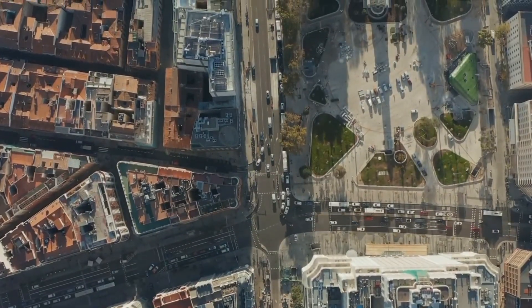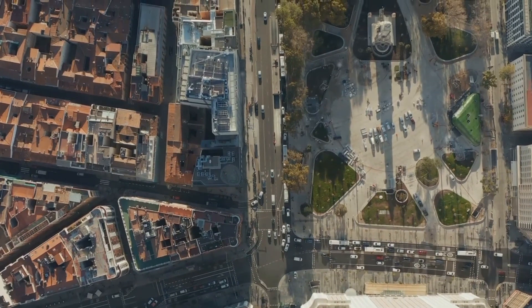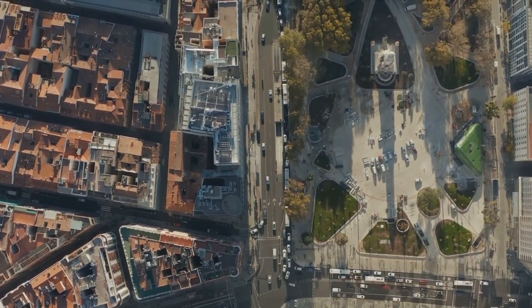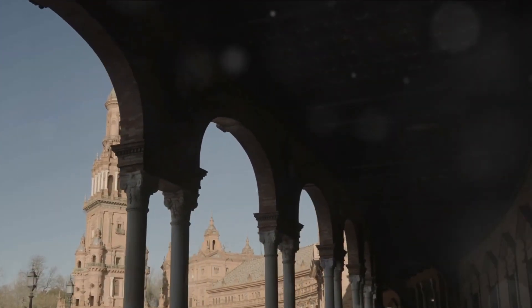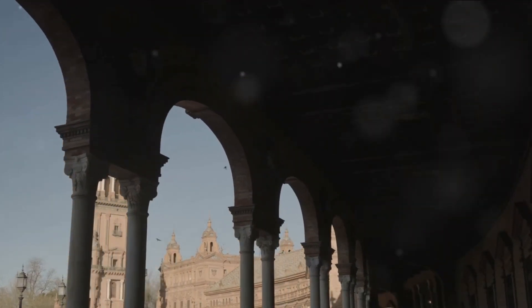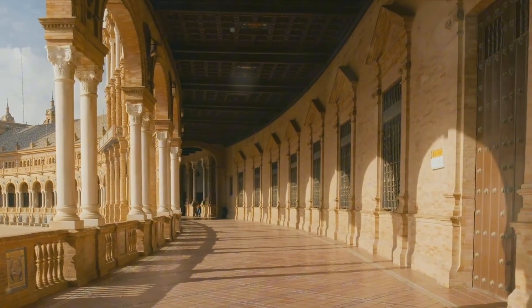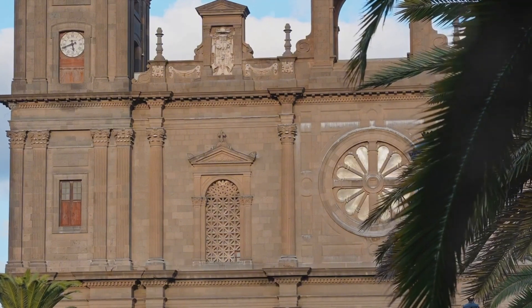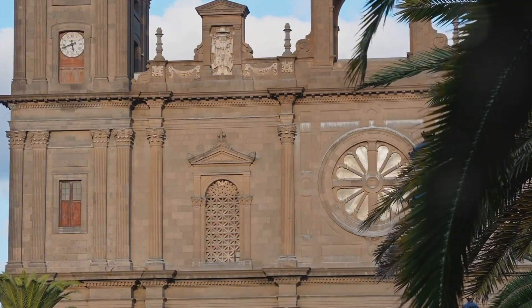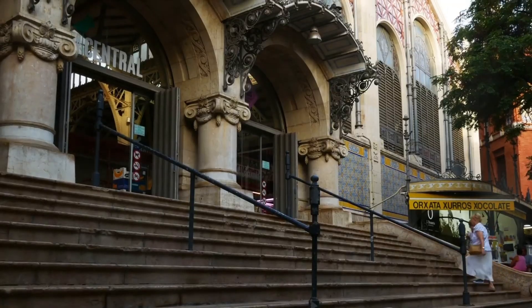Next, we step into history at the Silk Exchange, a UNESCO World Heritage site. This grand structure, known locally as La Lonja de la Seda, is one of Valencia's most iconic landmarks. Its construction started in the late 14th century, during Valencia's Golden Age, when the city was a bustling hub of Mediterranean commerce. The Silk Exchange is an architectural marvel showcasing the wealth and power of Valencia's silk merchants, with Gothic style features including intricate stone carvings and towering columns that resemble palm trees — a nod to the exotic origins of the silk trade.